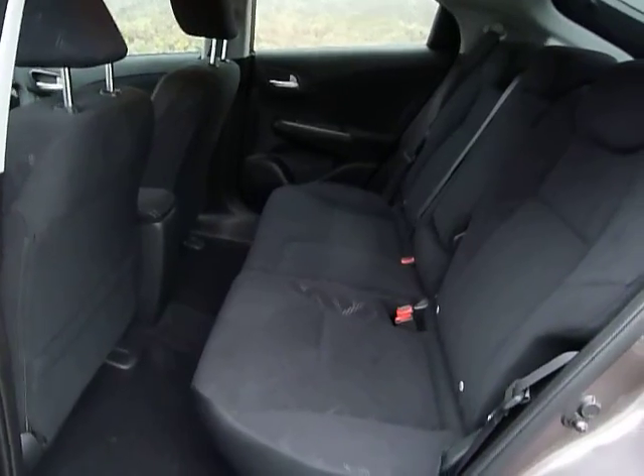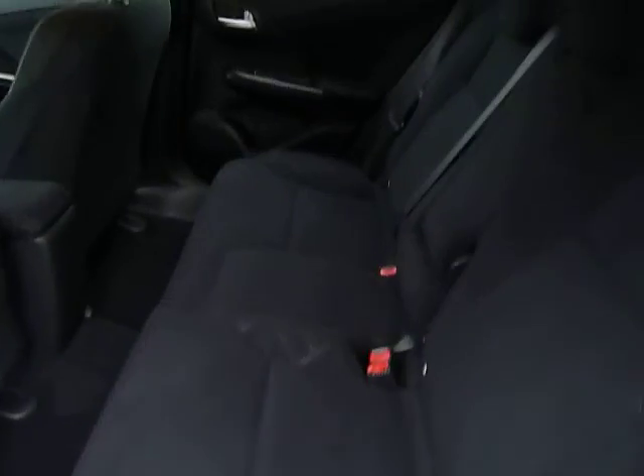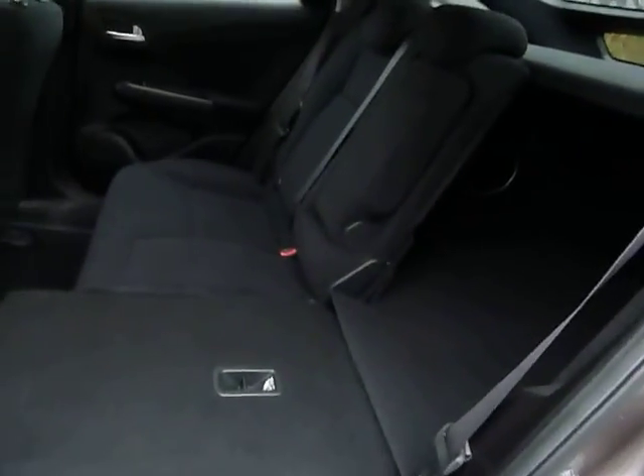Inside the car, there's plenty of room in the back for three. The rear seats also have ISOFIX child seat supports. The seats also fold completely flat into the floor, increasing your boot space.